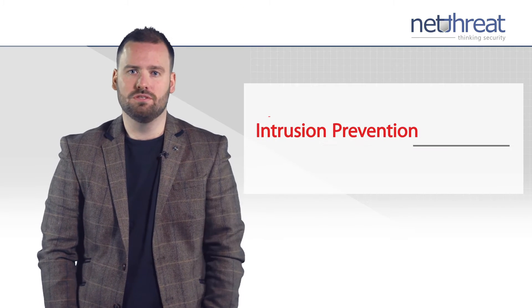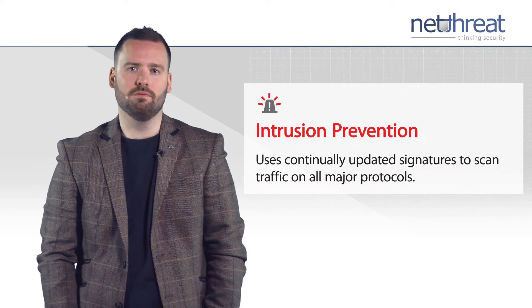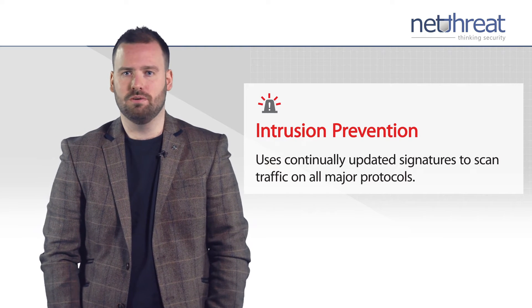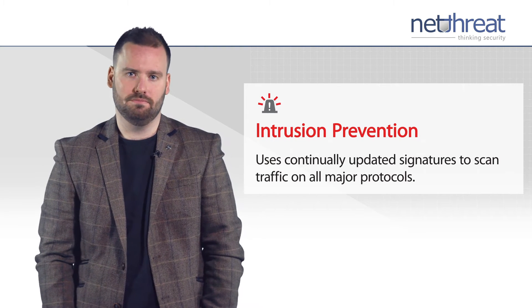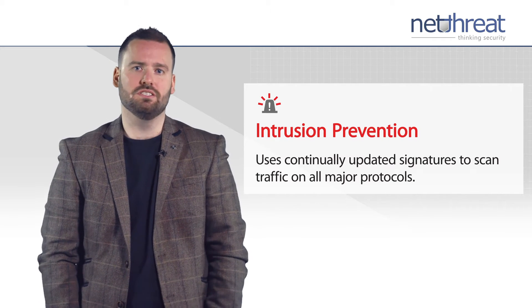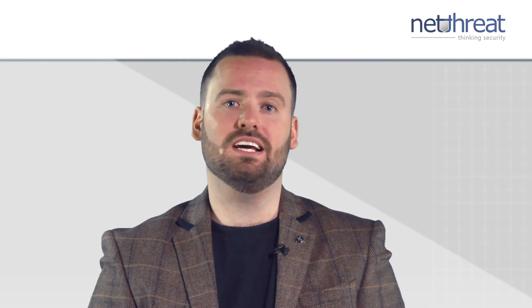IPS offers a pre-emptive approach to security, protecting your network from a range of threats including SQL injections, cross-site scripting and buffer overflows. The service compares traffic to a constantly updated signature database, looking for known patterns in order to identify threats and exploits.